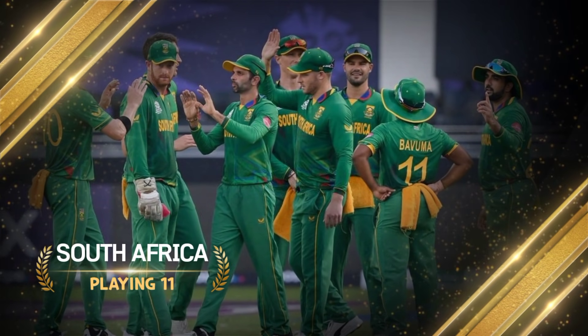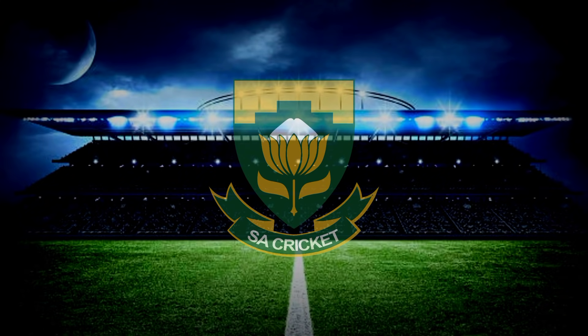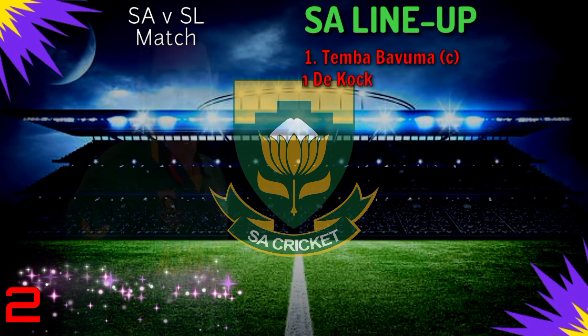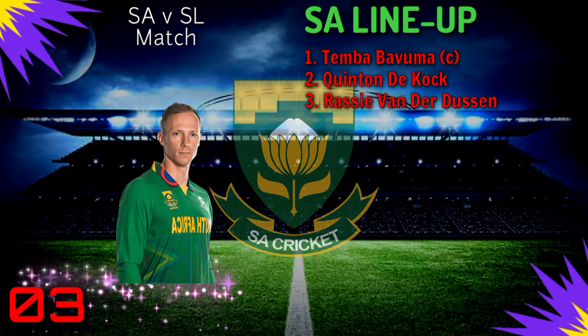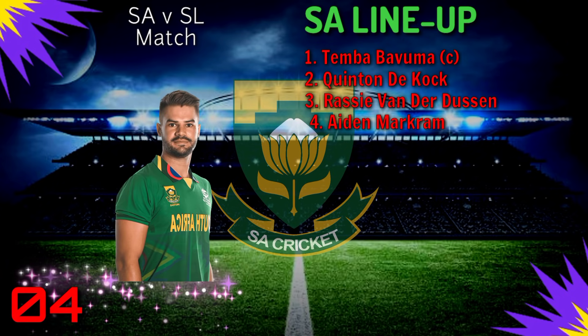South Africa team, best playing 11. Number 1: Temba Bavuma. Number 2: Quinton De Kock. Number 3: Rassie van der Dussen. Number 4: Aidan Markram.